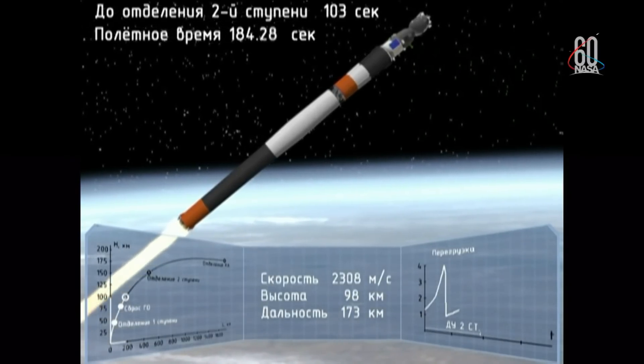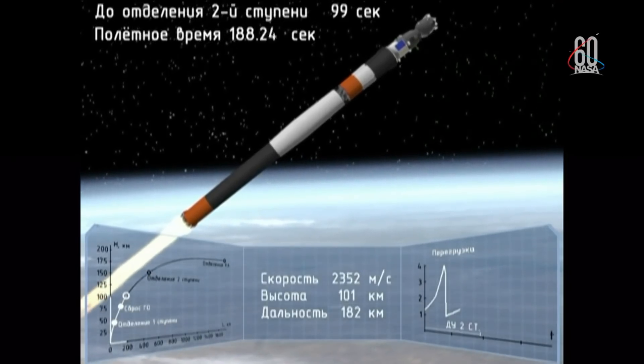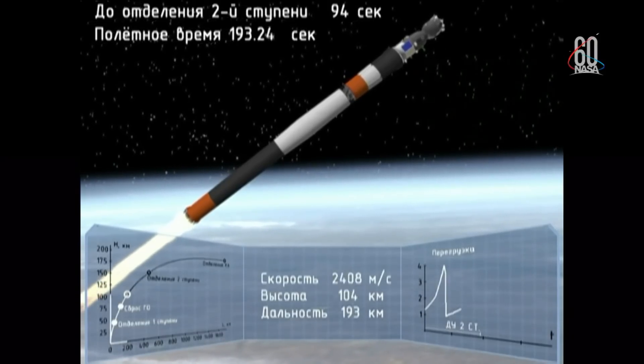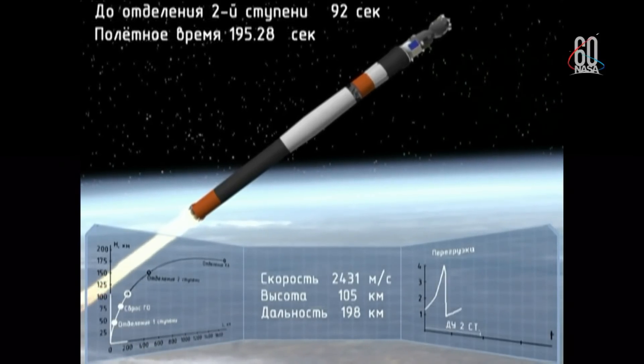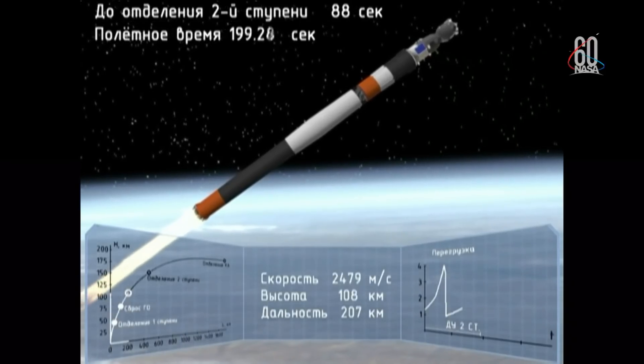Separation. 190 seconds into the flight, traveling about 4,700 miles per hour.